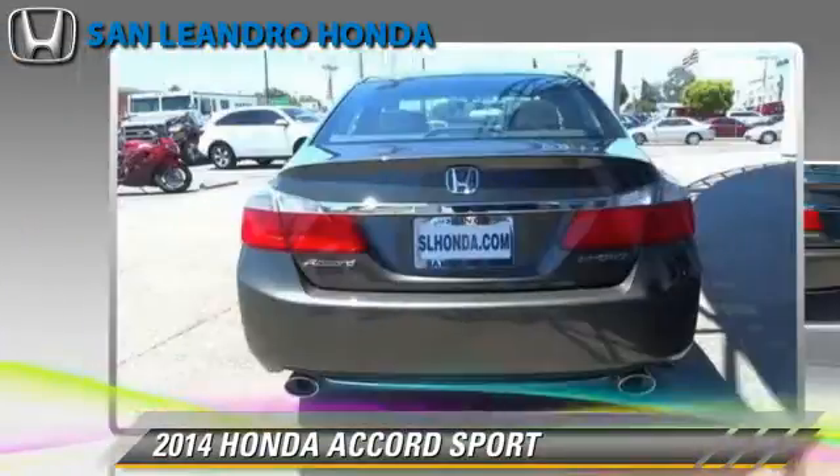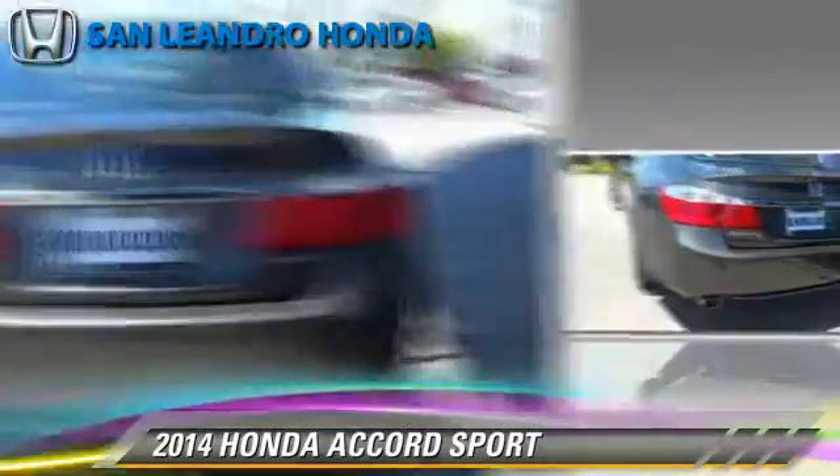Comfort and convenience features include air conditioning, Bluetooth wireless, and a backup camera.